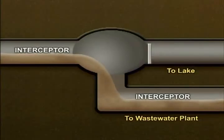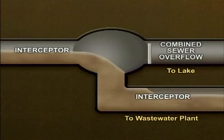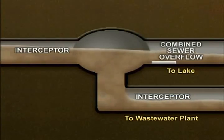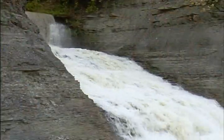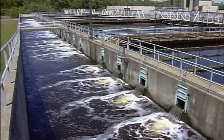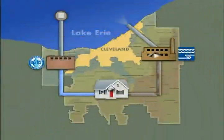Since older interceptors were designed to carry both storm and wastewater, they have built-in relief points called combined sewer overflows. During extremely heavy rains, they discharge the combined flow to the environment instead of backing up in the system or into homes. The sewer district works to reduce these overflows, but whatever the weather, the interceptors deliver hundreds of millions of gallons of water every day to one of the area's three wastewater treatment plants, where the sewer district treats more than 90 billion gallons of dirty water every year before returning it to Lake Erie.